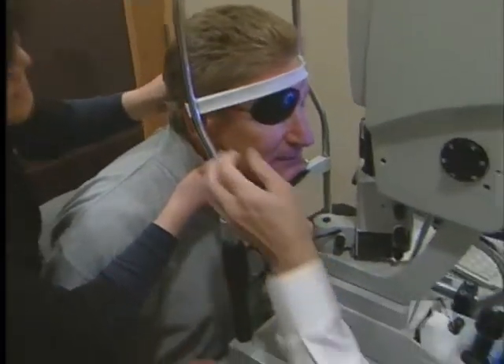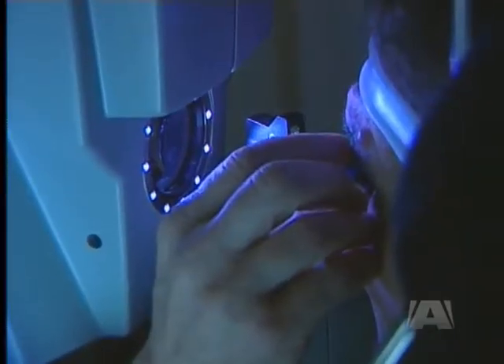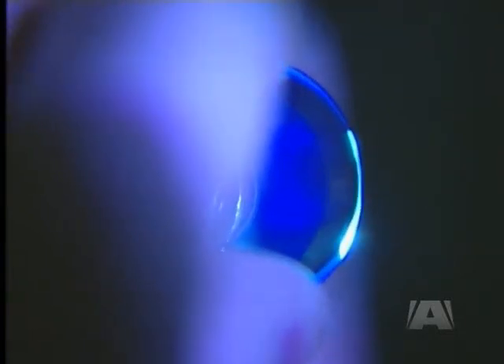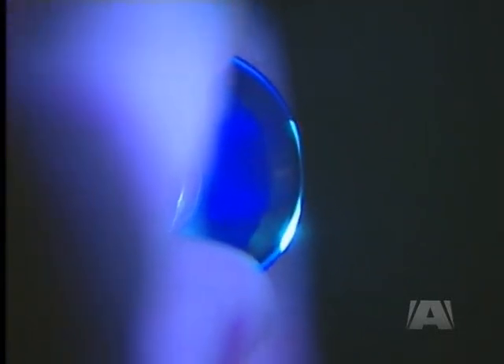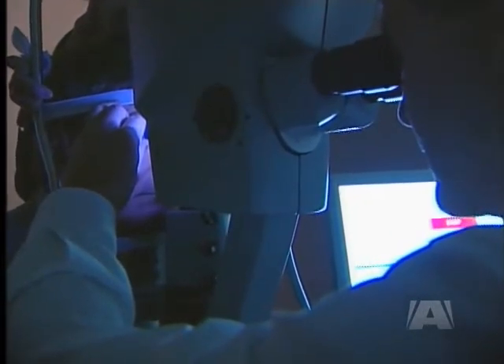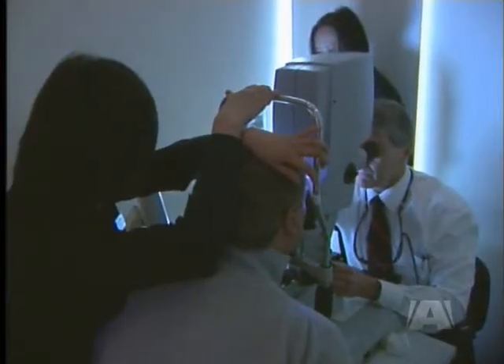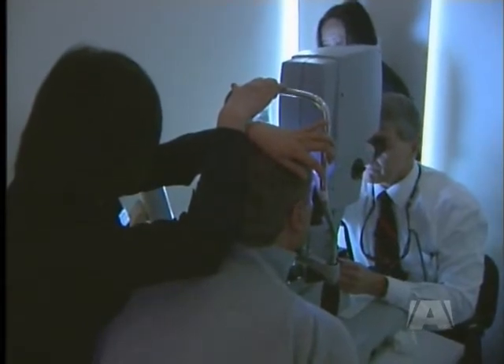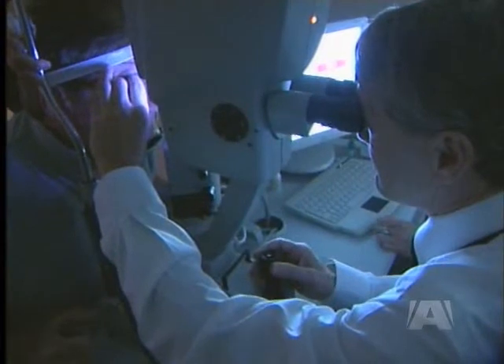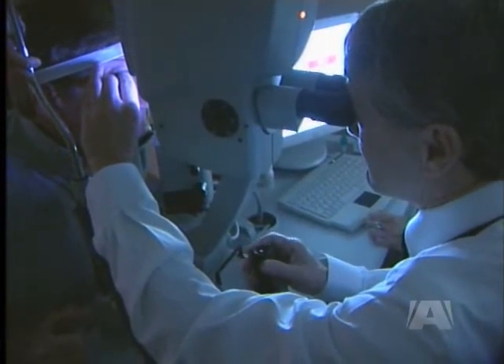Two weeks after the eye has had a chance to heal around the implant, patients return for a series of treatments. So it's going to get bright here. By shining an ultraviolet light on the lens, a chemical reaction thickens or thins the silicone so accurately the focus can be tweaked to match a patient's prescription, eliminating the need for glasses. The advancement in artificial lenses is the most exciting development in 60 years. I've said to myself all through my career, it just can't possibly get any better than this — and it always does.